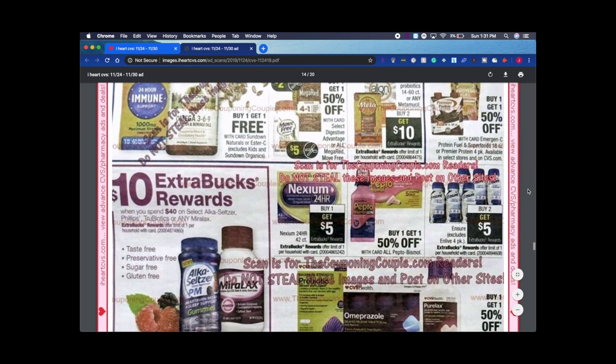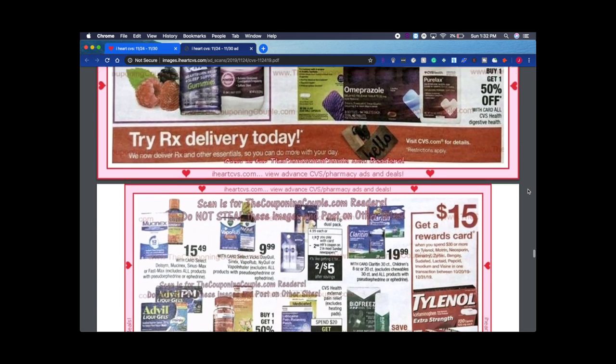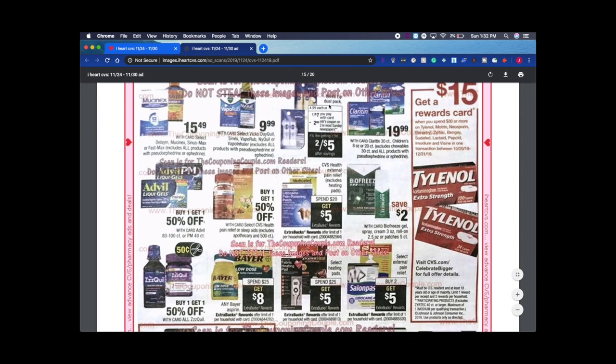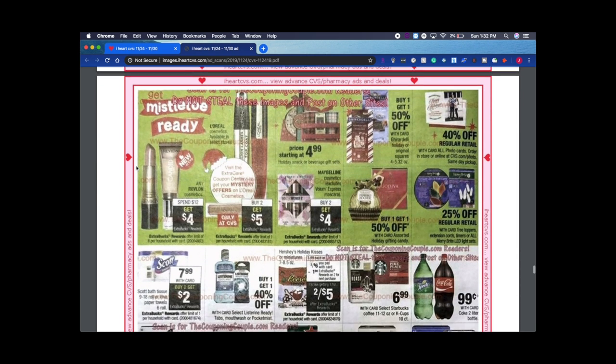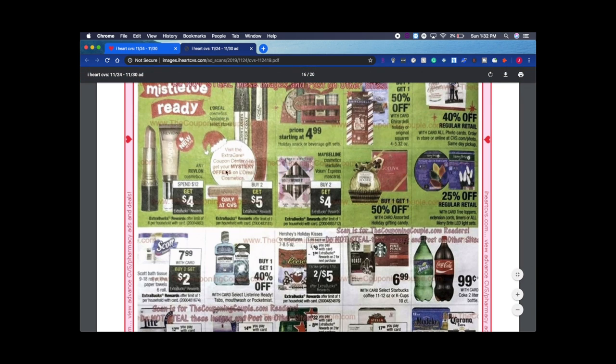Continuing down: some vitamins, Ensure, Nexium buy one get $5, spend $40 on Alka-Seltzer/Phillips and get $10 back. Scrolling down — we're almost to the end. Spend 15% rewards back on $30 on Tylenol and Claritin. Nivea Lip Dual Pack is two for $7 with a $2 coupon coming in next week's newspaper, so it's like two for $5 — not bad. L'Oreal is buy two get $5 this week with newspaper coupons.